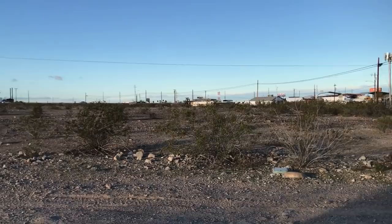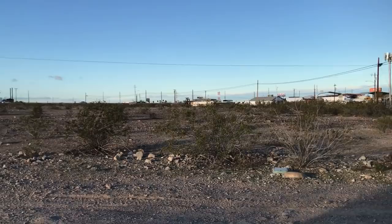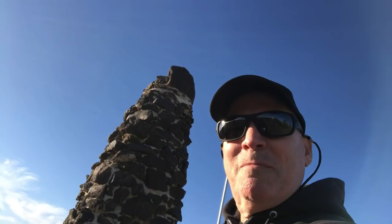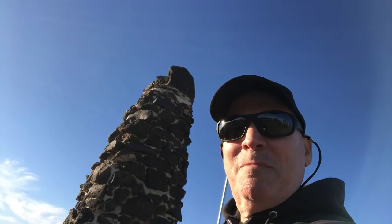Now my mom has lived in Quartzsite for 20, 30 years, and this is the 10 freeway here that you see. This is the highway that takes you from Los Angeles to Phoenix. It goes right by Quartzsite, it goes right by Ehrenberg here, and from the freeway you can see this monument. I have no idea what the monument is supposed to represent — it's not exactly a pyramid, it's more like a tower.